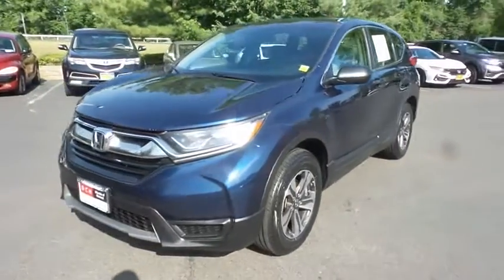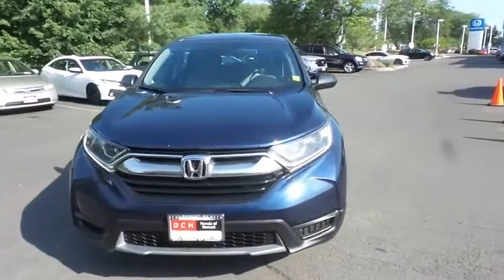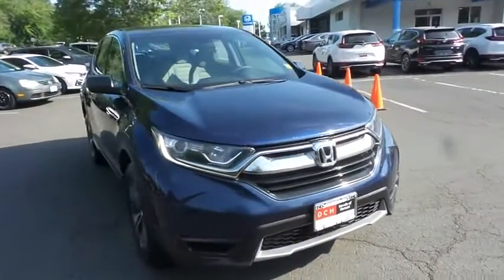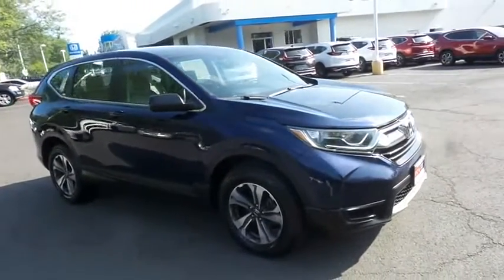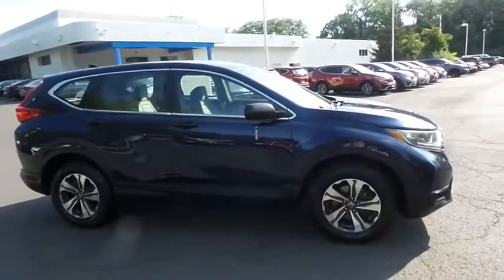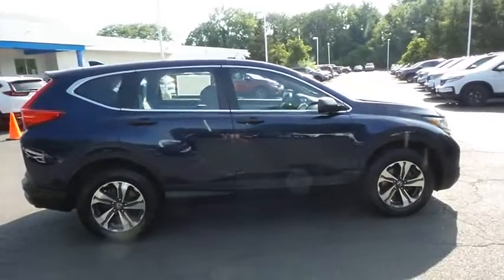Here we're taking a look at a 2017 DCH value pre-owned Honda CR-V LX all-wheel drive, finished in obsidian blue pearl paint with gray cloth seats, powered by a 2.4 liter IVTEC four-cylinder engine and a CVT transmission, equipped with 17-inch alloy wheels and rear spoiler.